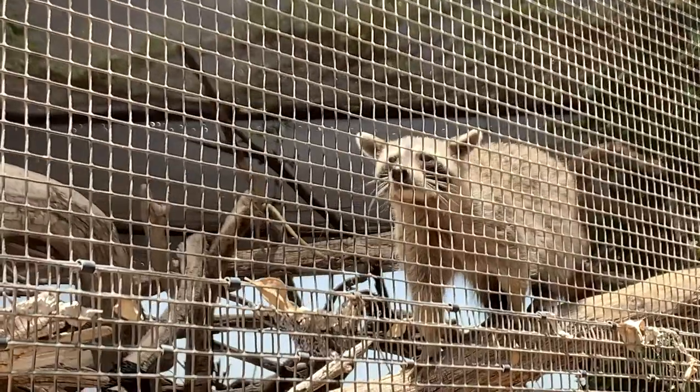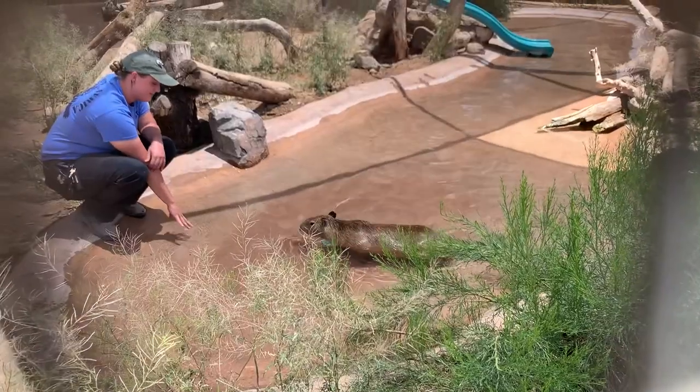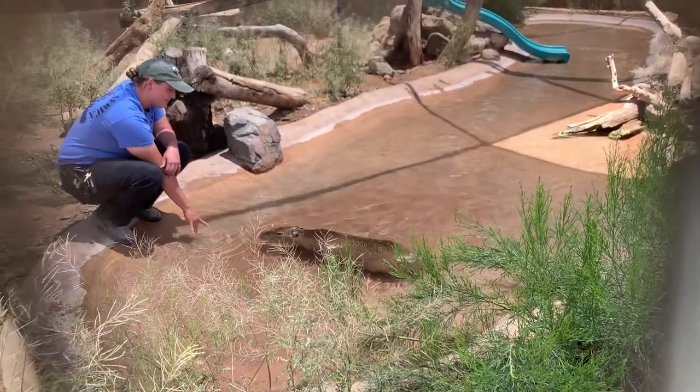I also got to meet some of their neighbors: a raccoon, a common marmoset, and some capybaras, which showed us their love for water.